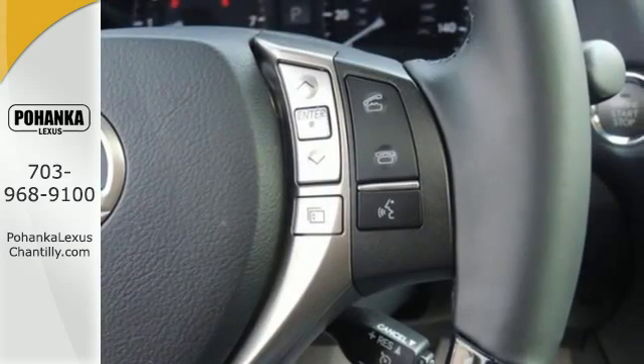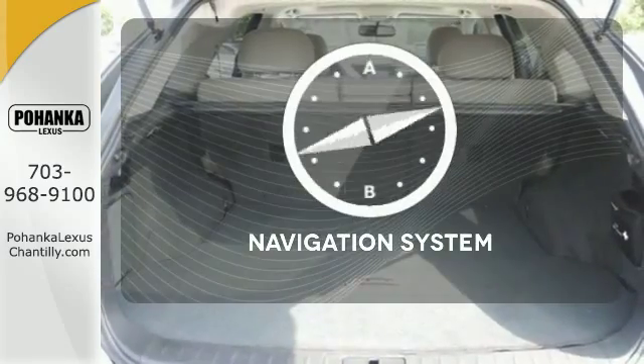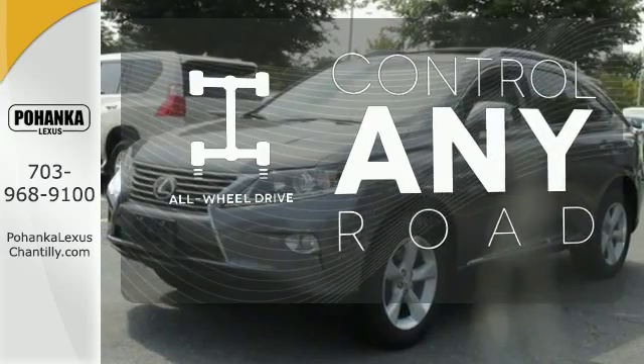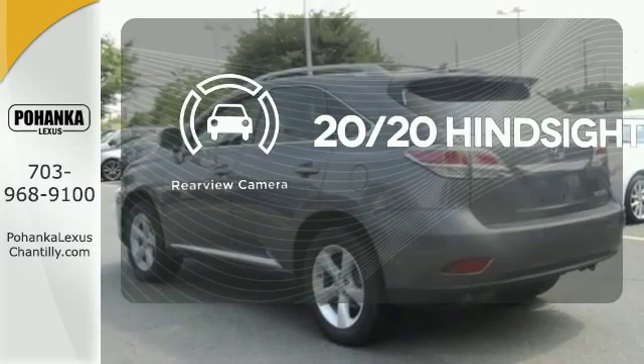From the driver's seat, you'll get the convenience of HomeLink and a multi-function steering wheel. Never feel lost again with the navigation system. All-wheel drive allows you to master any road, any time. See objects previously out of sight with a rear view camera.